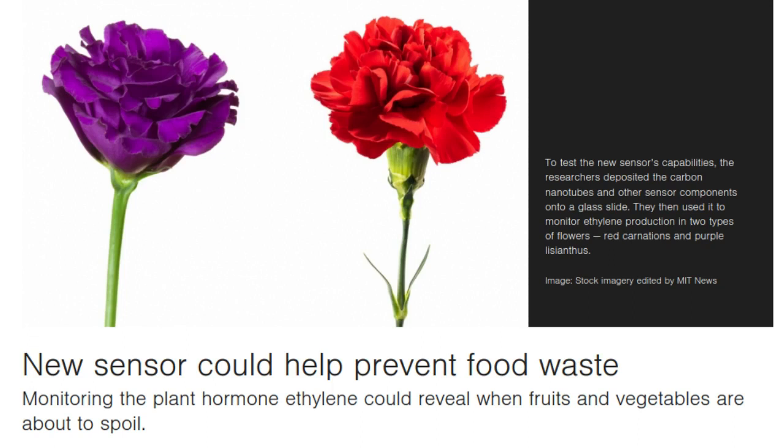The sensor, which is made from semiconducting cylinders called carbon nanotubes, could be used to monitor fruit and vegetables as they are shipped and stored, helping to reduce food waste.